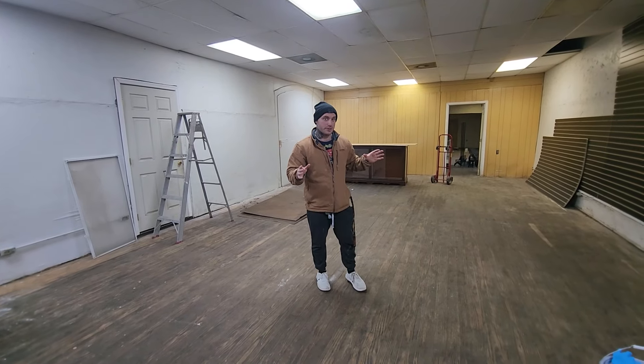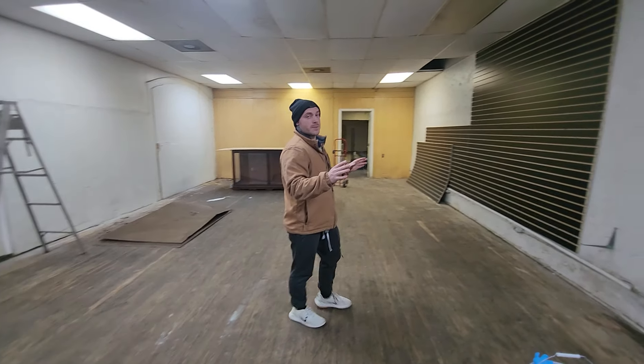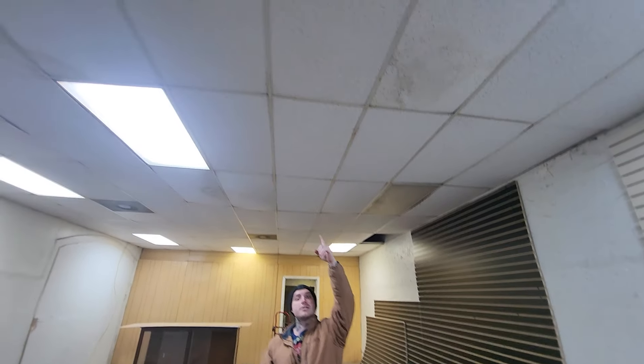I am moving locations from what is 20th Street Games now to what's going to be called Playability. This is the new store. As you can see, we're putting up some slat wall. Tomorrow we're going to be painting the whole store black — blacking out all the walls, even the ceilings. There are some stains here, but we've got big plans for this store. I think it's gonna look awesome.